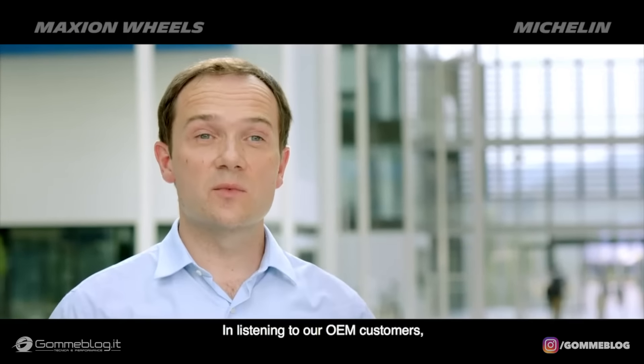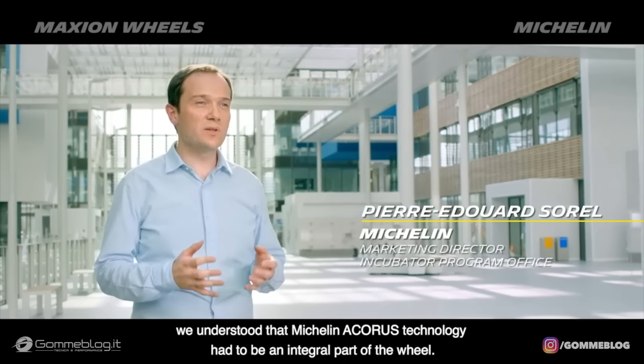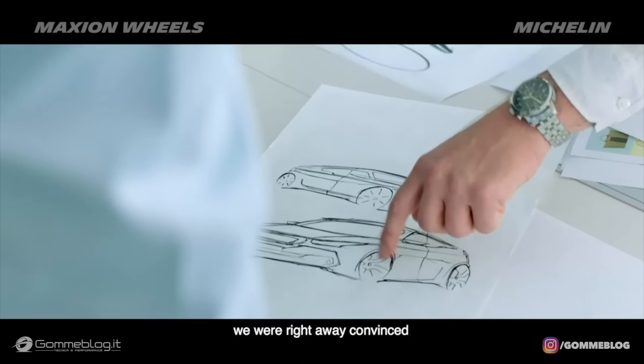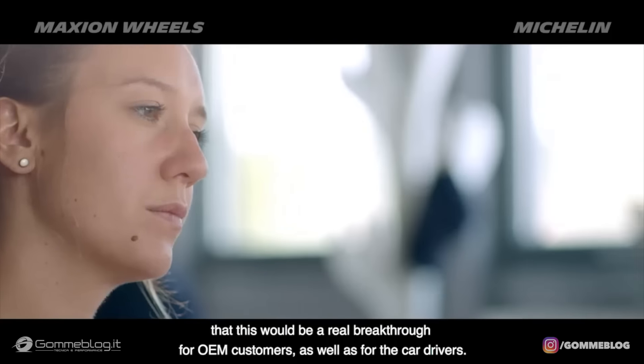In listening to our OEM customers, we understood that the Michelin Acorus technology had to be an integral part of the wheel. When the Michelin incubator team presented us the Acorus technology, we were right away convinced that this would be a real breakthrough for our OEM customers as well as for the car drivers.